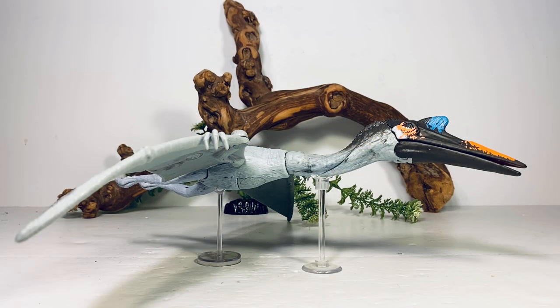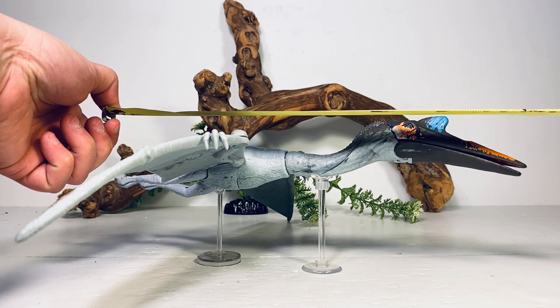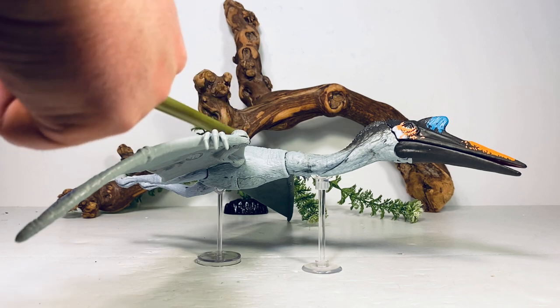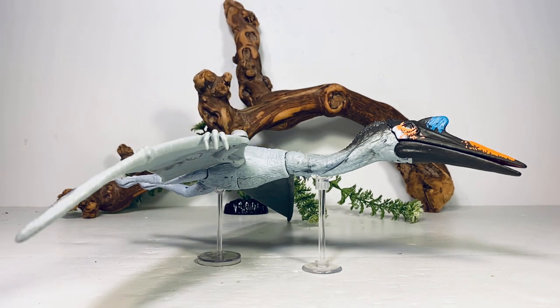Now for some quick measurements. This figure is about 13 inches long from the tip of the feet to the tip of the beak, and if you measure the wingspan, that is 17 inches. Quetzalcoatlus in real life had a wingspan between 33 and 36 feet long, so I'll put this figure somewhere in the 1:23 to 1:25 scale range.